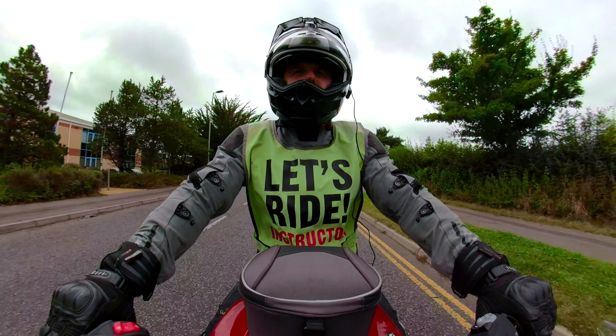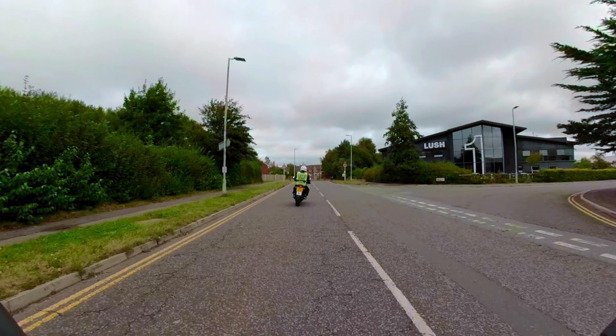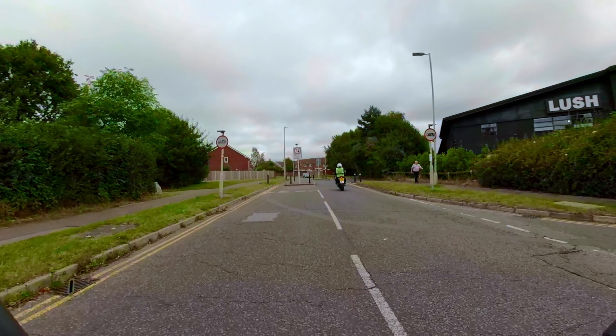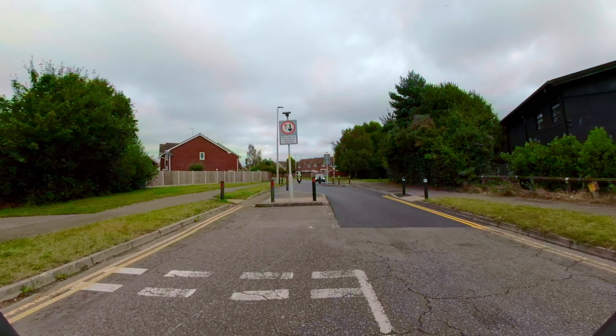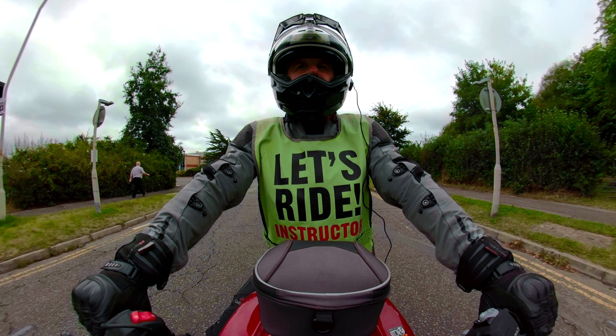Okay, just keep following the road straight ahead. Yeah, you committed way too early there. You don't have right of way there, so I'd leave it all the way up to the give way line before I started moving out. Okay, so just watch out for that.